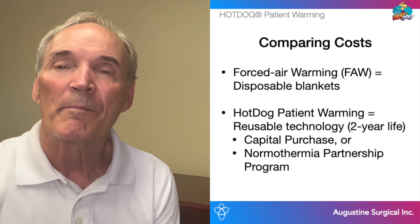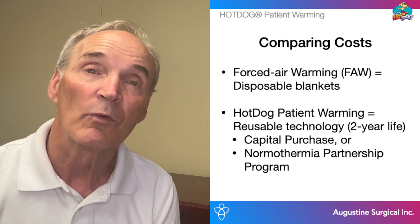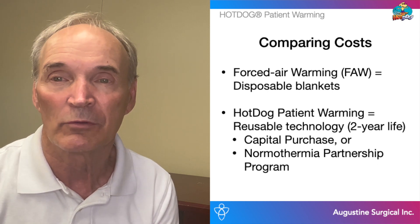Before we get started, one primary difference is that forced air warming solutions are disposable. On the other hand, the Hot Dog patient warming system is reusable and requires either a capital expenditure or participation in the Hot Dog partnership program.